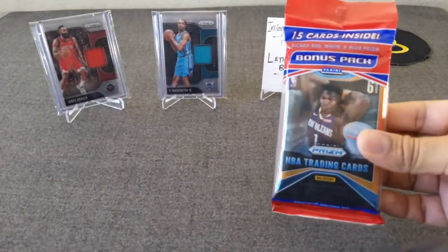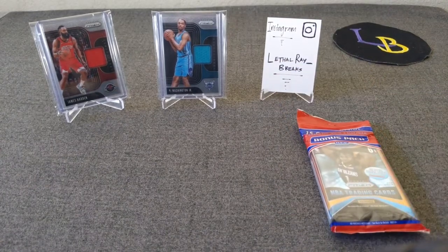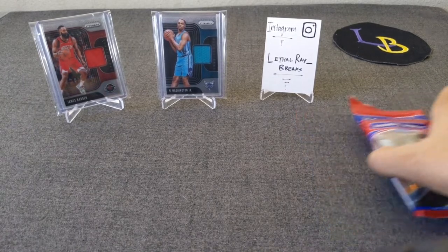...sealed pack of 2019-20 NBA Basketball Prism. Just a side note on shipping: everything is free as long as you reside in the United States. If you're overseas and willing to pay for shipping, make sure you send me an email and we'll work something out. But if you're in the United States, I will ship these to you free of charge.